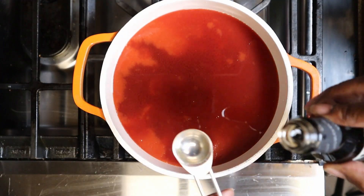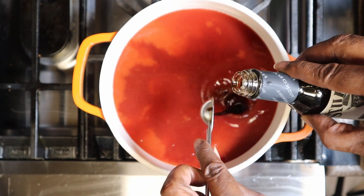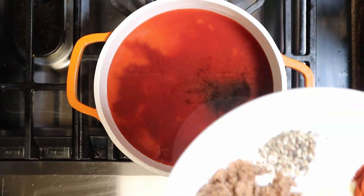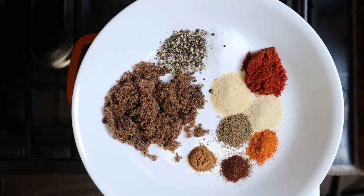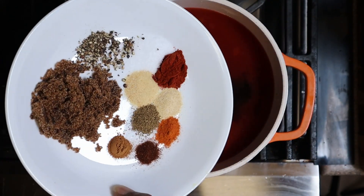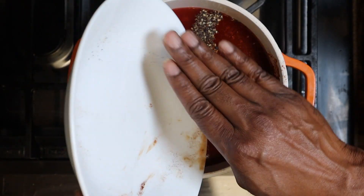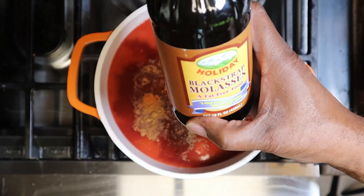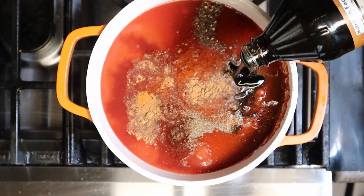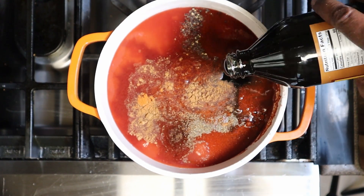We're going in with four teaspoons of liquid smoke. Now for the dry ingredients — everything will be listed below — going in with all of that. Almost forgot the molasses, so we're going in with about a half cup of molasses, just eyeballing that. That's probably about a half cup.